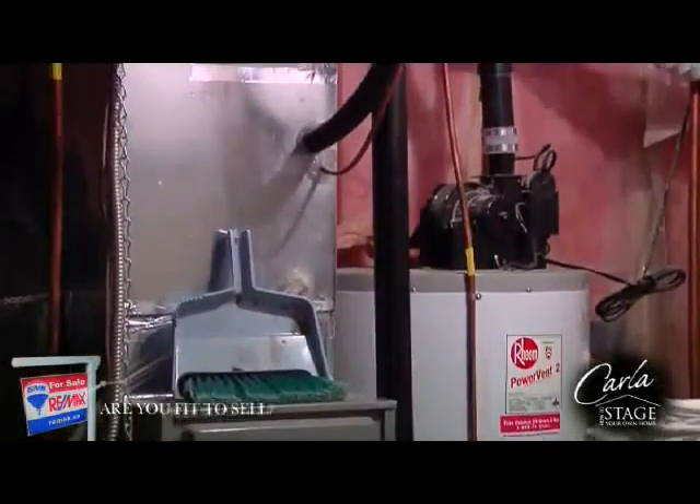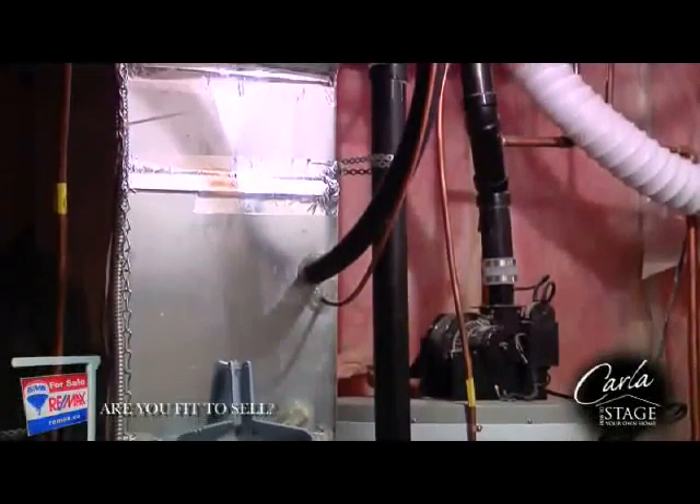How old is your furnace? Do you replace your filters regularly? It would be a good idea to dust off your furnace and hot water tank. Do you have a water softener? Is it in good working order?